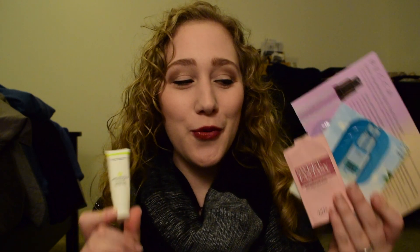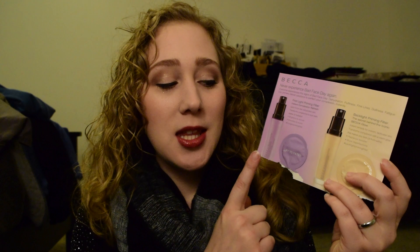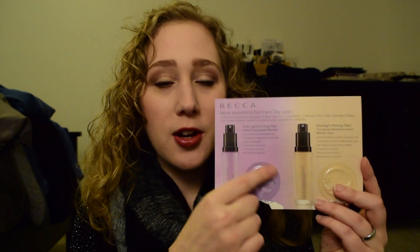I managed to finish up four of the samples within these two weeks. The first one I used up was this one. I think last time I picked these new samples I had already gone through the Becca First Light Priming Filter, the purple one. This time I used up the Becca Backlight Priming Filter. I would use these again — I think I have another sample of this and a deluxe size sample of that one, so I will use them.